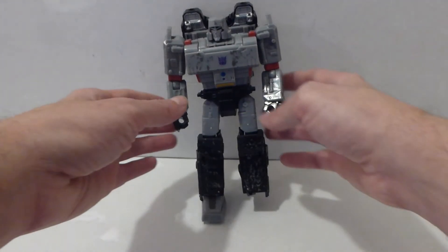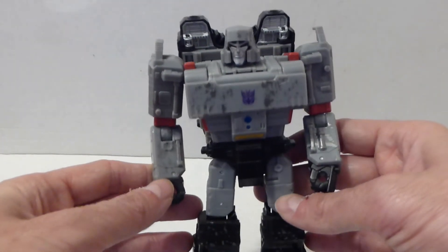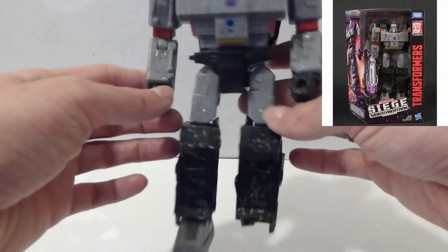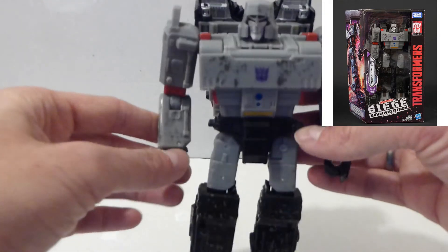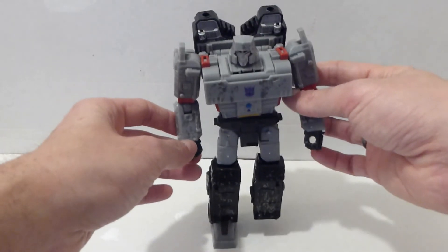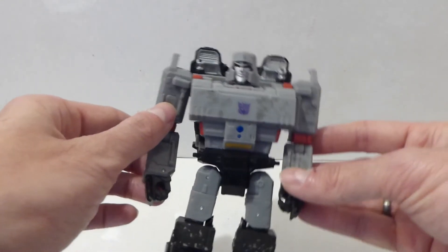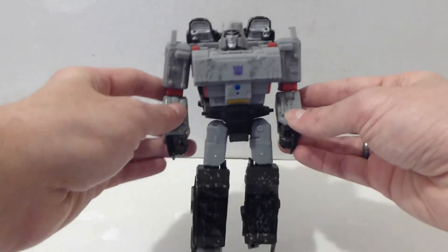Sitting at number 5 we have the Siege Megatron figure. It's relatively new — 2018 — but some kids had it and the foot's missing and obviously his cannon's missing. But it was 50p, so I'm not going to leave that behind. It's a good project fixer-upper — I need to fix the foot on it. I love that find. I got it from the car boot sale for 50p.